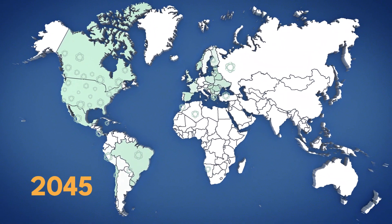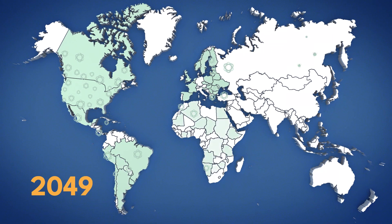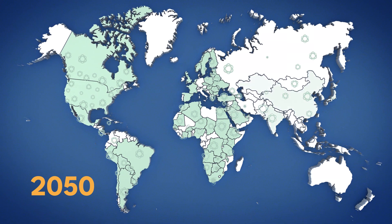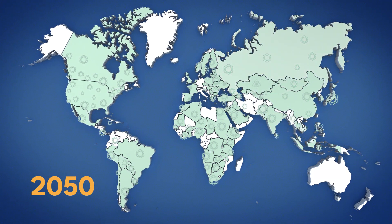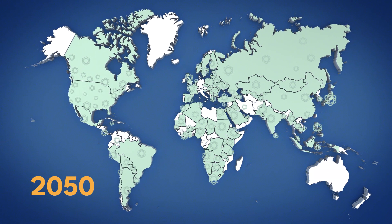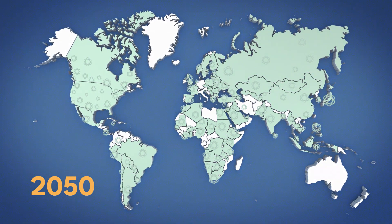In every income group and in every region of the world, over the next three decades, countries with developing markets will need enormous amounts of scalable, flexible, clean power and industrial heat. Advanced nuclear technology can help meet these needs and help to mitigate the consequences of climate change.